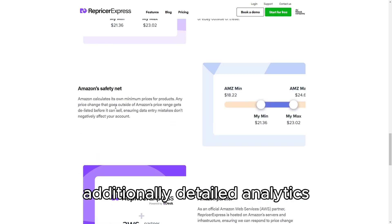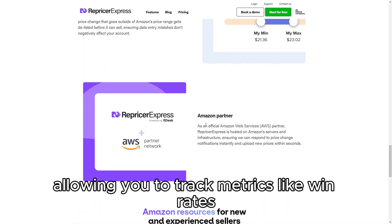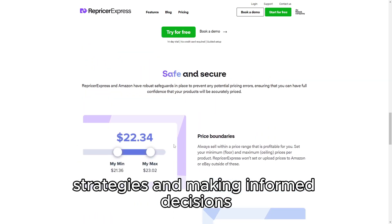Additionally, detailed analytics provides insights into your pricing performance, allowing you to track metrics like win rates, price changes, and overall profitability, which is essential for fine-tuning your pricing strategies and making informed decisions.